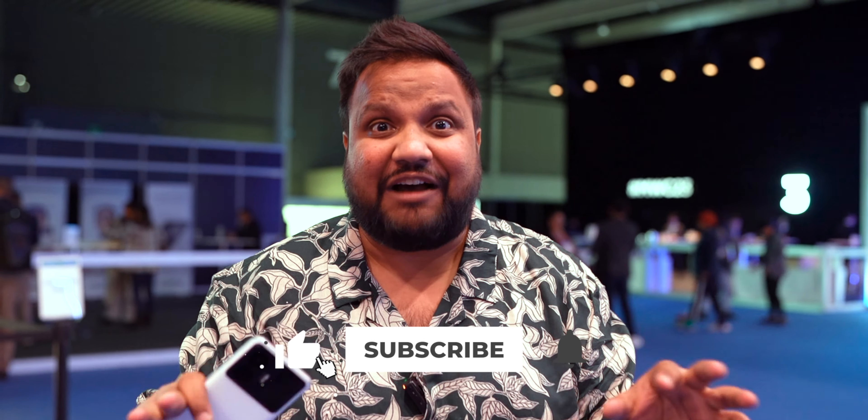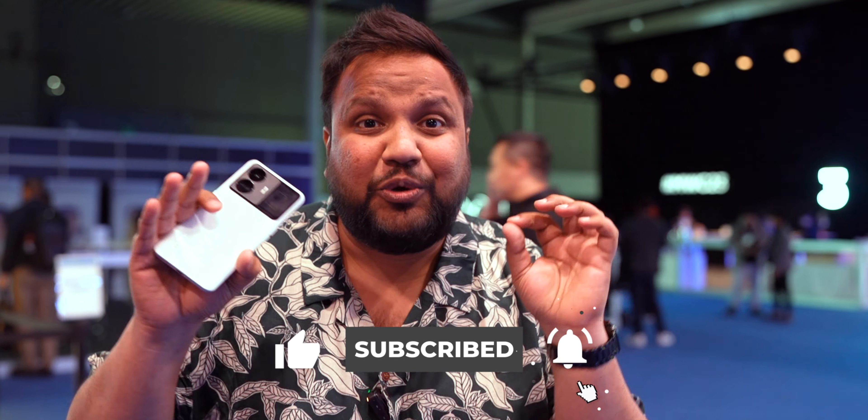We have a lot of MWC coverage happening and if you haven't checked it out, you definitely must. There are a lot of videos on our English channel, Tamil channel, Tracking Tech Hindi, Tracking Tech Shots, and Odd Tech — stay subscribed everywhere. I'll see you guys in the next one. Until then, keep tracking and stay safe.